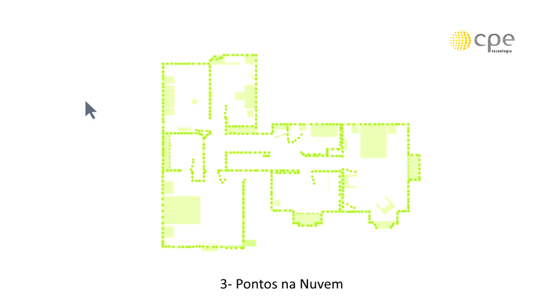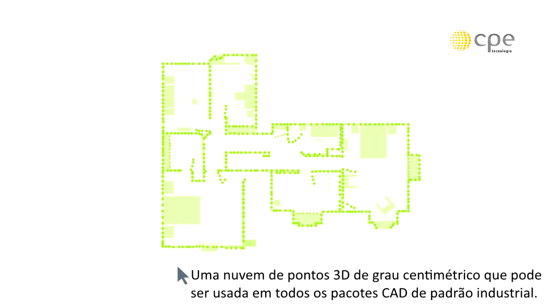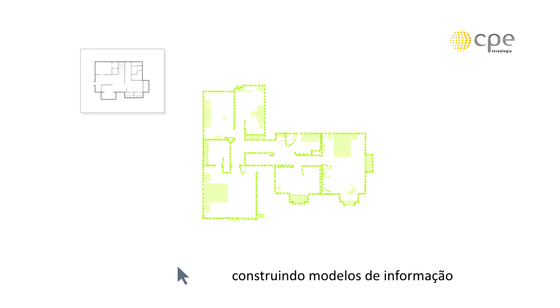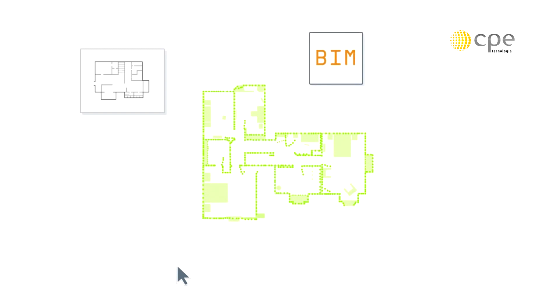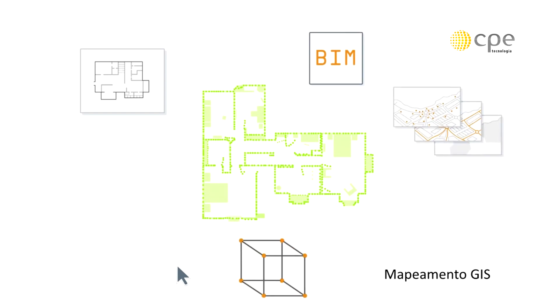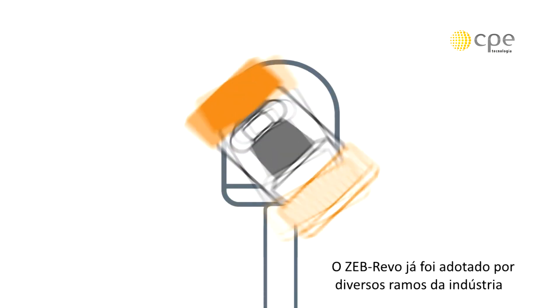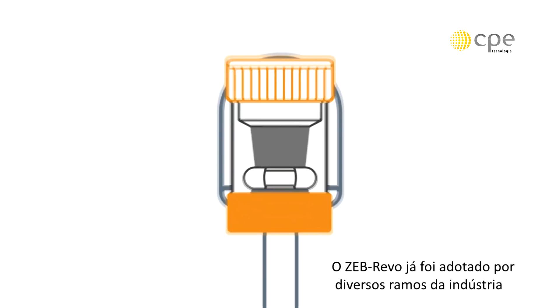Three: Point cloud. A centimeter-grade 3D point cloud that can be used in all industry standard CAD packages. The resulting point cloud can be used to produce 2D building layouts, building information models (BIM), 3D models, GIS mapping, as-built surveys, volumetric calculations and much more.